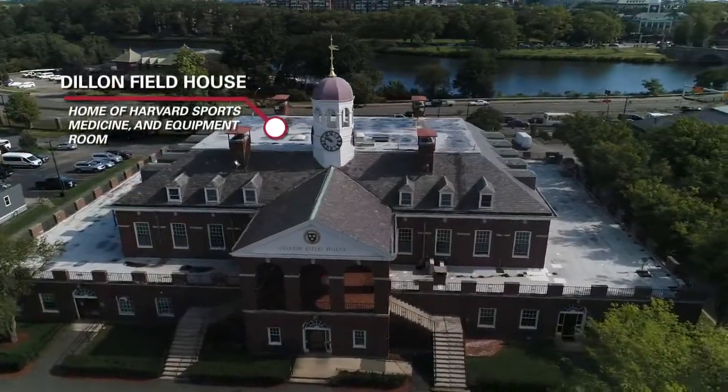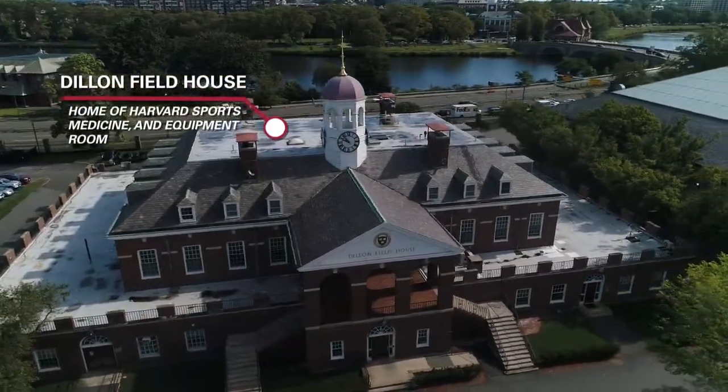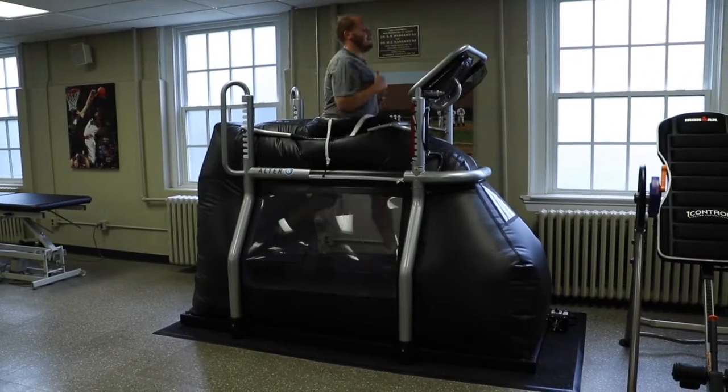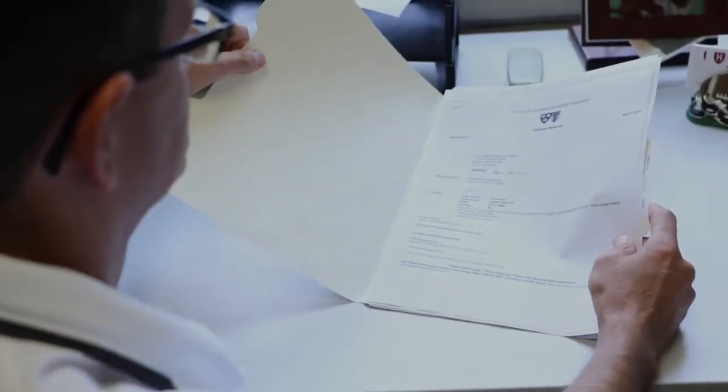Dillon Fieldhouse is home to the Sports Medicine facility featuring on-site orthopedic doctors, ice baths, Ultra-G machines, and many other therapeutic resources, along with an athletic training staff to support each of Harvard's 42 varsity teams.